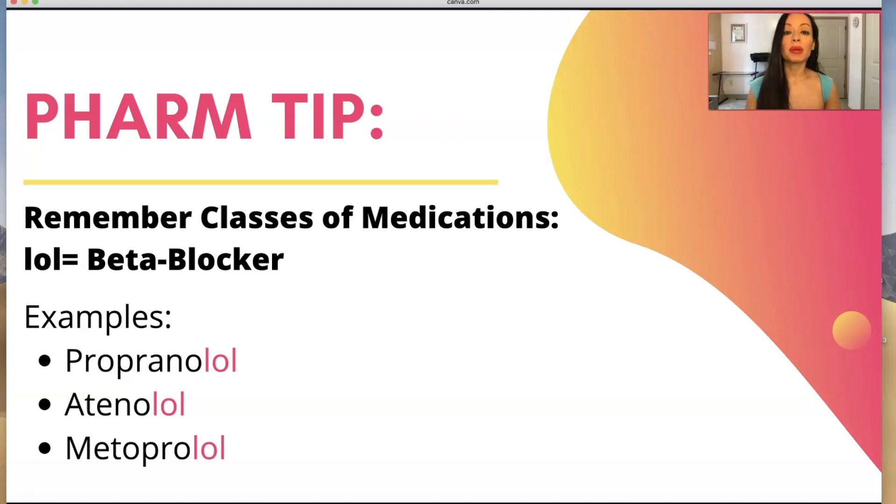The way you're going to remember beta blockers is because they end in LOL. I like saying LOL and then I just think of my laughing emoji. Examples of beta blockers — you can see the LOL: propranolol, atenolol, metoprolol. They all end in LOL.